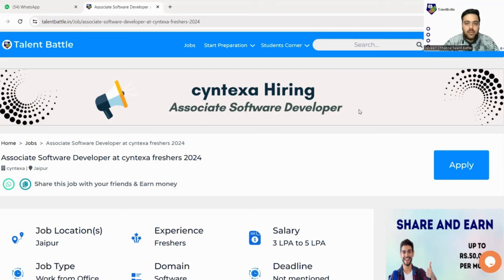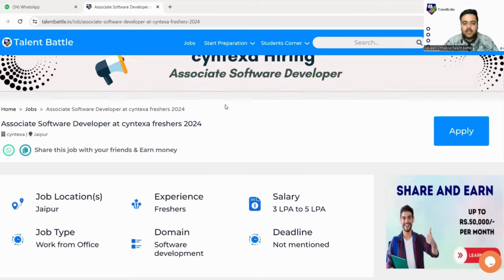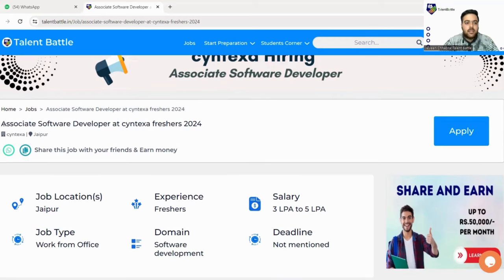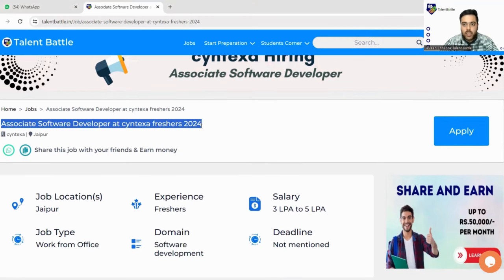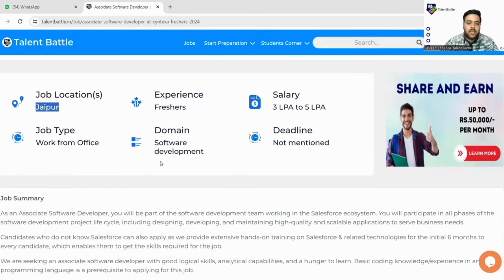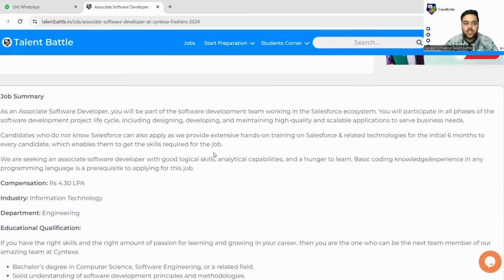The link will be in the description box. When you click on it, you'll be taken to Talent Battles' official website where we have listed this opportunity. You can check it out — associate software developer at Syntaxa. This is for freshers, specifically 2024 batch students. Job location is Jaipur, so if you are willing to relocate to Jaipur or reside nearby, you can easily apply. The domain is software development.